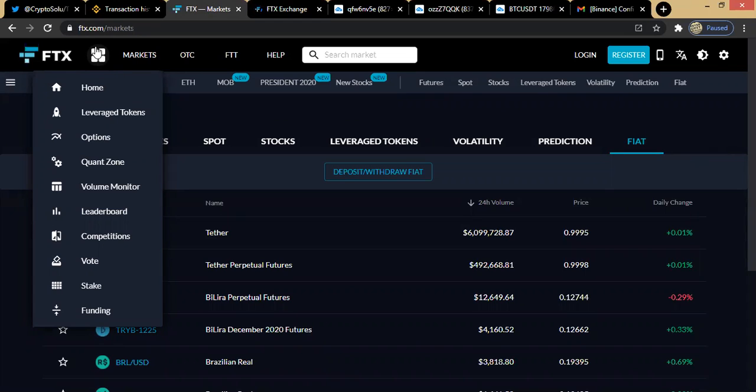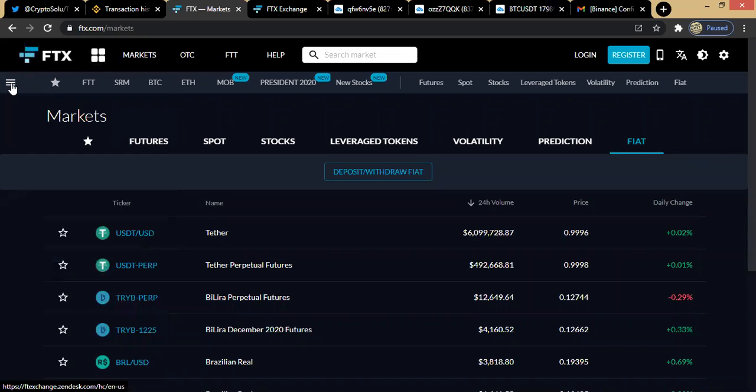At this point, maybe you want to use the volume monitor or check out competitions going on — there is a provision for that here. You can click on this area to access the volume monitor, competitor rankings, any active voting, leverage tokens, options, and the quant zone.